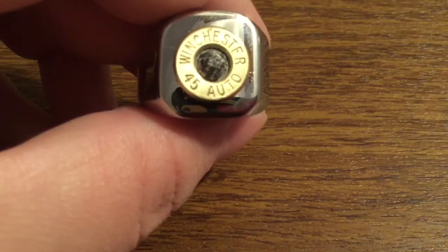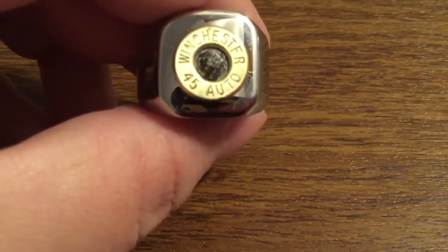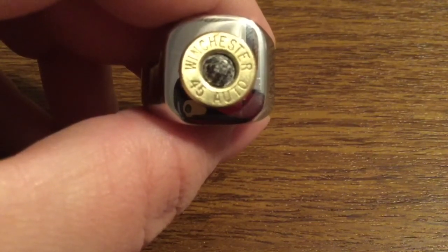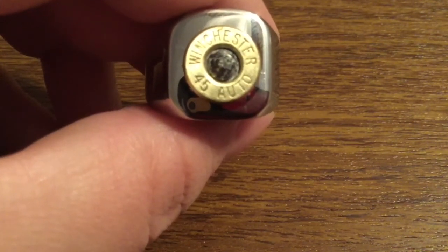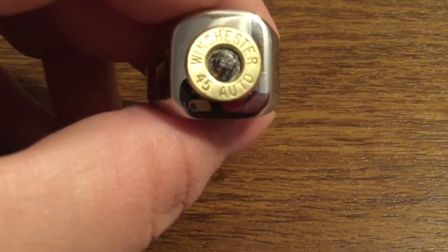Now that's my quick look at the Winchester 45 Auto stainless steel and brass bullet ring from Touch of Class Bullet Creations. Once again, a huge thank you to them and Kim for sending me this out for a review. If you want to pick one of these up, I'll leave a link in the description down below. This current one retails for $19.99, which isn't bad at all.